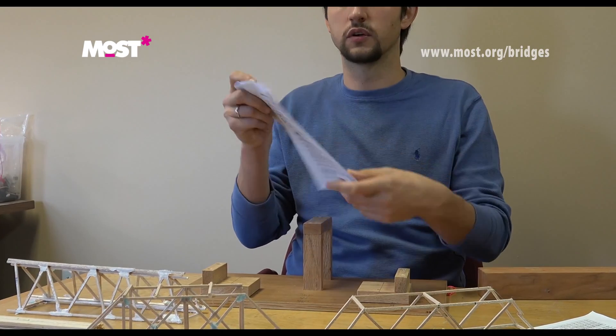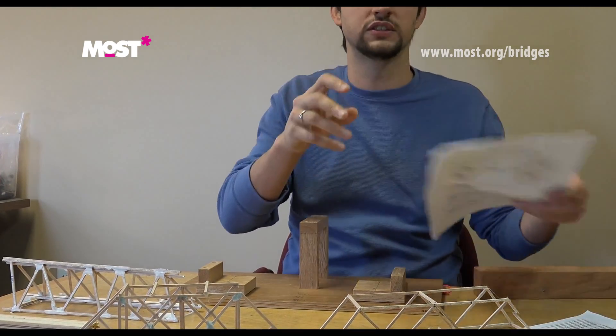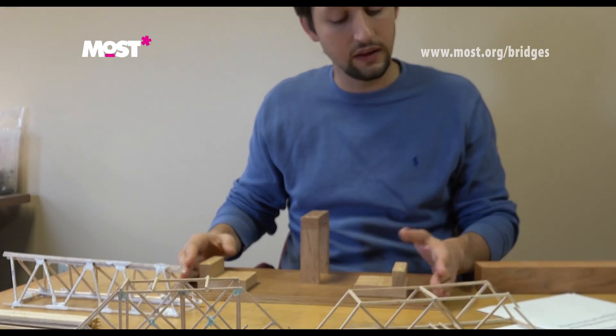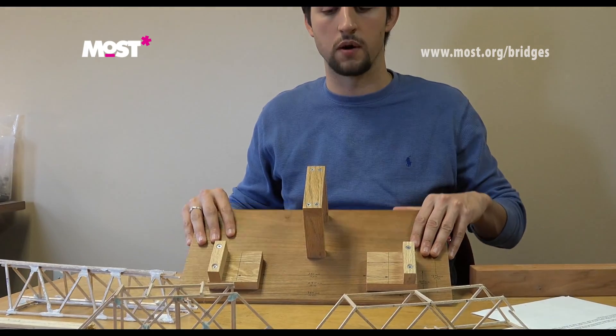In particular you'll notice the size requirements. These are very, very important that you follow the size requirements. The day of the event you'll come with your bridge and it gets tested on here to make sure it fulfills all the size requirements.